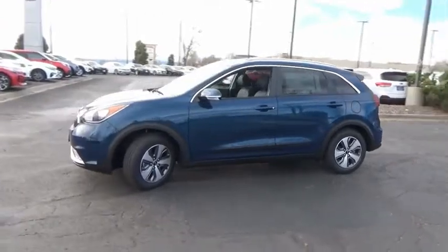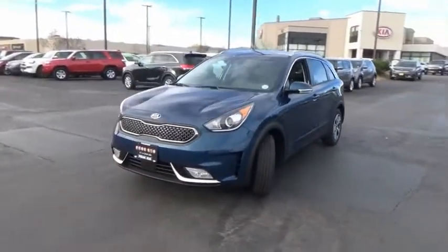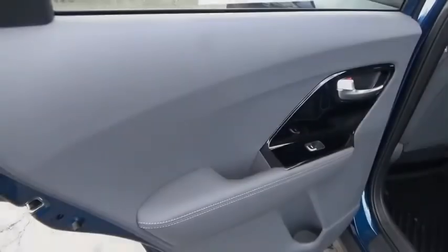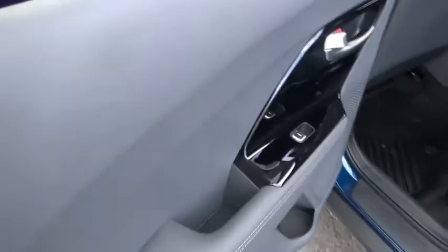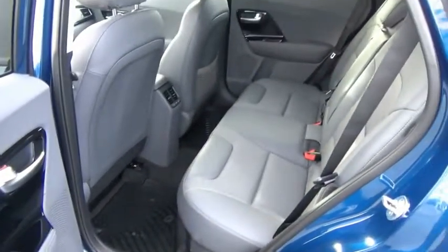This vehicle has less than 100 miles. Here are some of this vehicle's great options: fog lights, trip computer, outside temperature gauge, carpeted floor mats, perimeter alarm, engine immobilizer, body color door handles, tinted glass, leather shift knob.